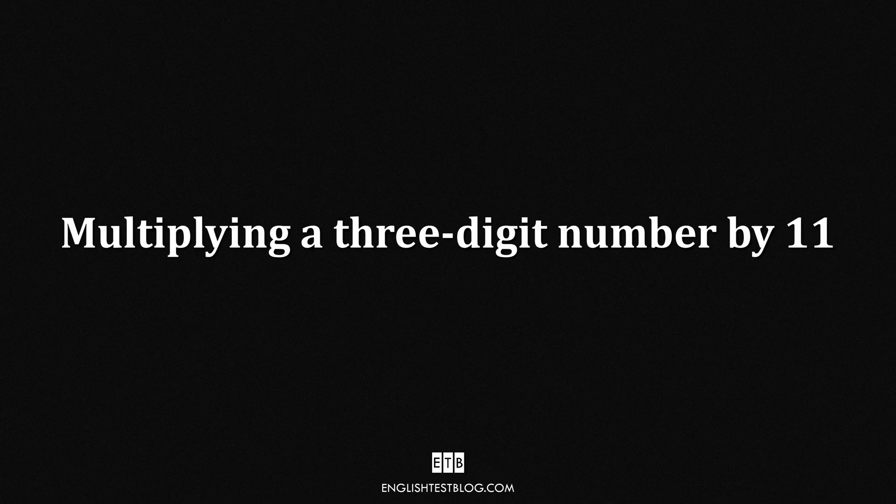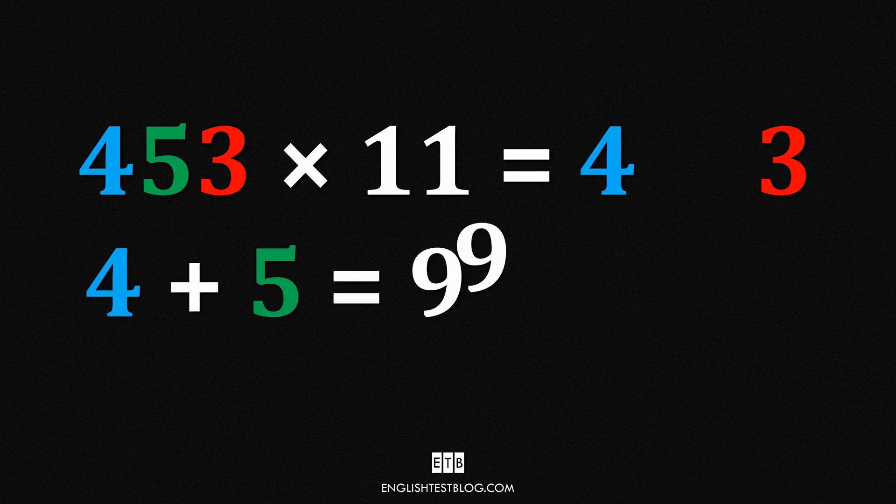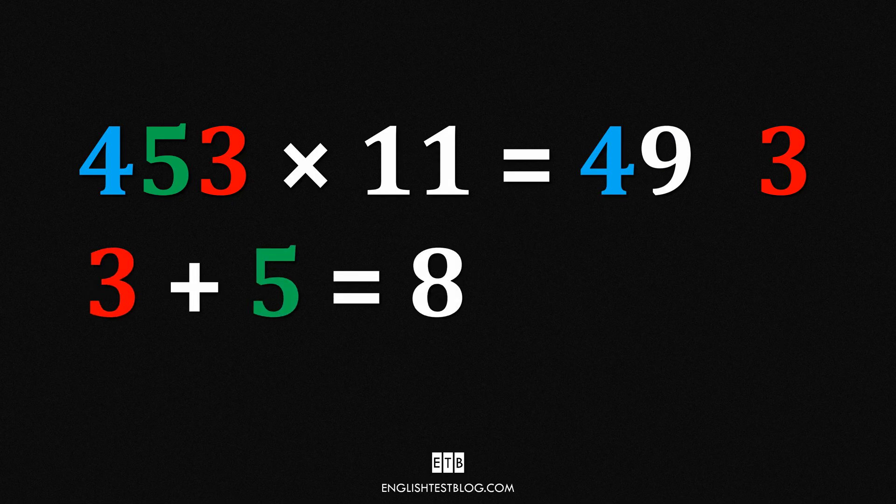We've seen the trick for two-digit numbers, but what about three-digit numbers? Let's level up and multiply 453 times 11 in seconds. Take the first and last digits of 453 — that's 4 and 3 — and leave two spaces between them. Now take the middle number 5 and use it twice: 4 plus 5 equals 9, place that in the first blank; 3 plus 5 equals 8, place that in the second blank. 453 times 11 equals 4,983.